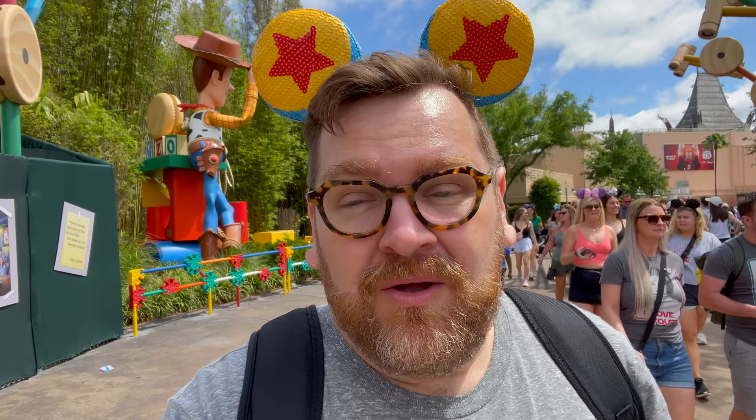Enough about the Disney Genie Gremlins — let's get back to the fun. The sun is out, it's a beautiful day now. We've got a little bit of time before our next Lightning Lane reservation, which isn't until 1:05. Usually this would be a great time to grab some lunch or maybe catch a show, but we're going to check out some other cool Disney Genie features you might not know about.